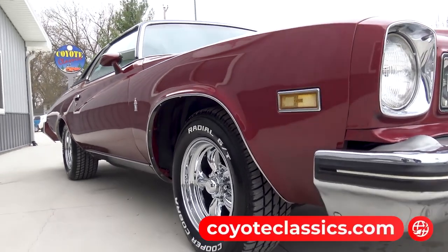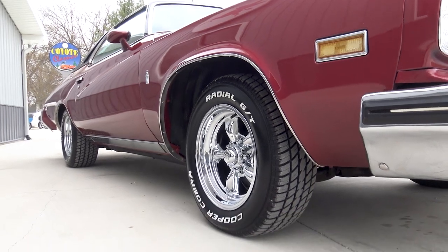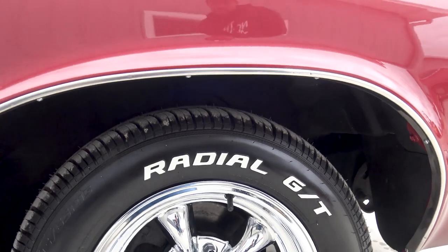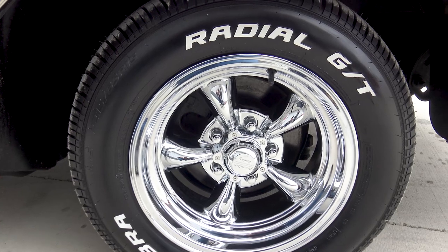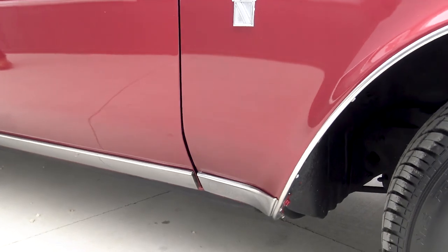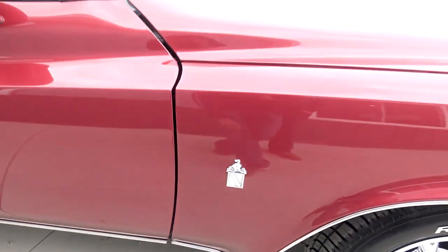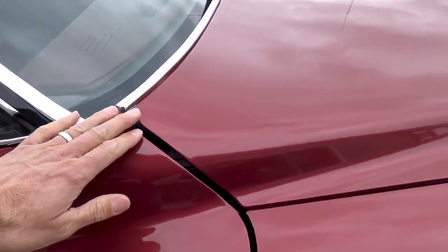If you go to our website, coyoteclassics.com, check the trunk pictures out — it's 100% rust-free, all speckled beautifully in there. Also the undercarriage is in great shape as well. Disc brakes on the front. We chose to go with a little bit of a smaller tire, kind of the factory size on this — 215/65/15s on the front and 245/60/15s on the rear. They are the 15-inch wheels. We didn't go too big and too fat on it. We wanted to keep that stock 1975 look.